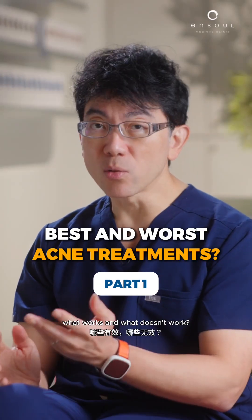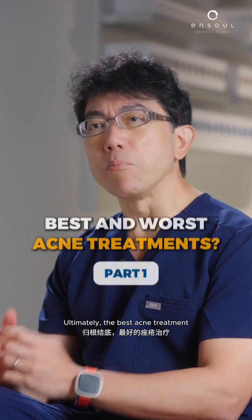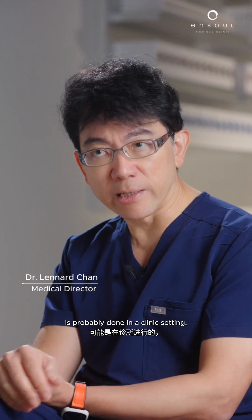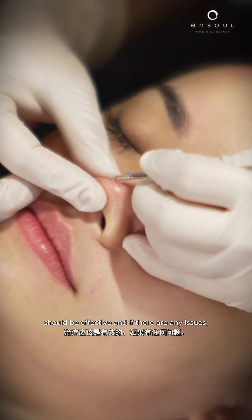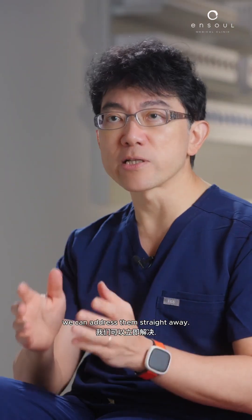Your best and worst acne treatment — what works and what doesn't work. Ultimately, the best acne treatment is probably done in the clinic setting, because that is where it's controlled and we know that the treatment done should be effective, and if there are any issues, we can address them straight away.